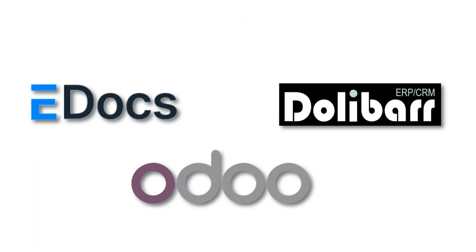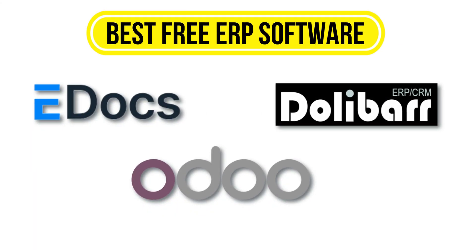Hi everyone, in this video I'll show you the best free ERP software — tools that help you streamline operations, boost productivity and grow your business without spending a dime. Let's dive in.